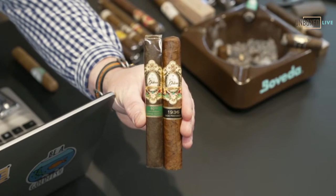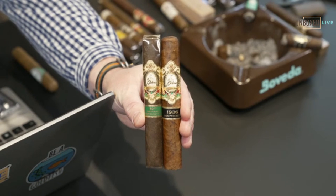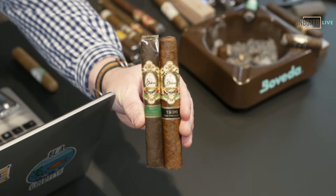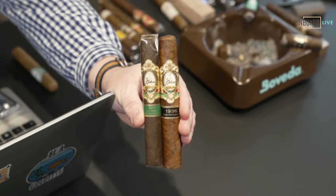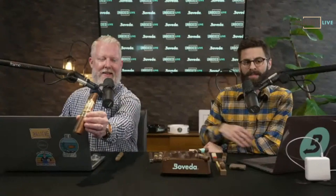The 1936 is a box press with an Ecuadorian Habano wrapper that I absolutely love. You can see the kind of mottled shading on that wrapper — it's just phenomenal.